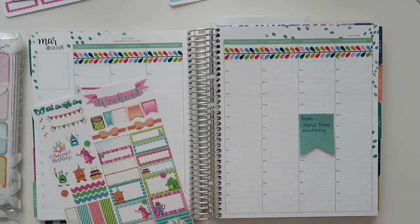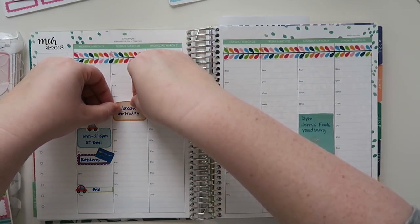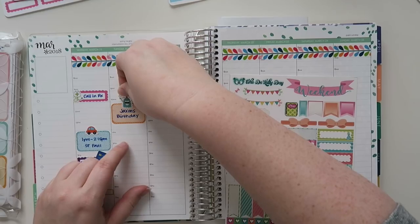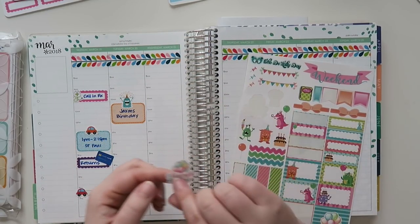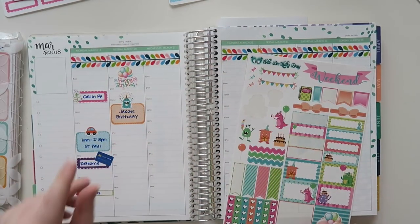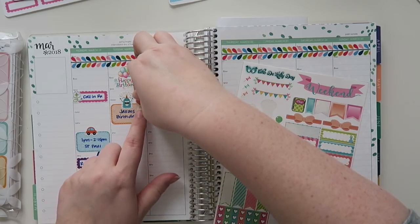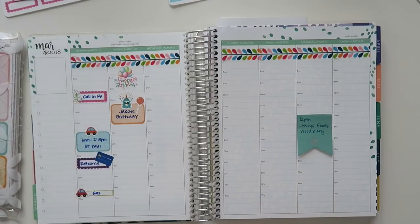So Jackson's birthday — I'll just kind of put that in up here. Let's see which monster would be kind of cute. This monster is kind of cute, and we'll put the little happy birthday thing up here too, because why the heck not? We'll put this little balloon here too. I like the way that looks — that looks nice.